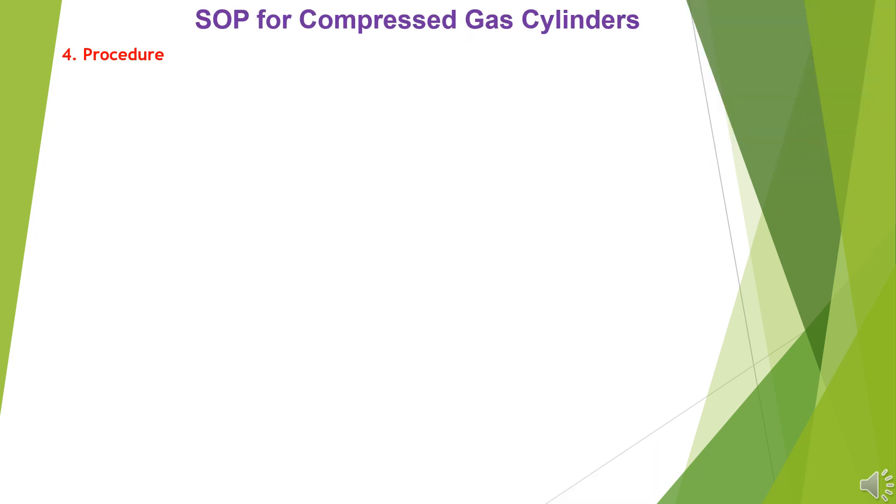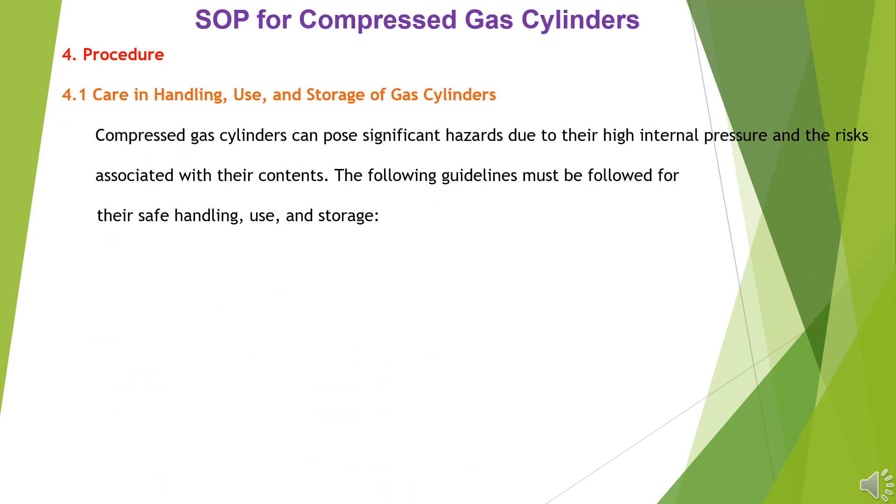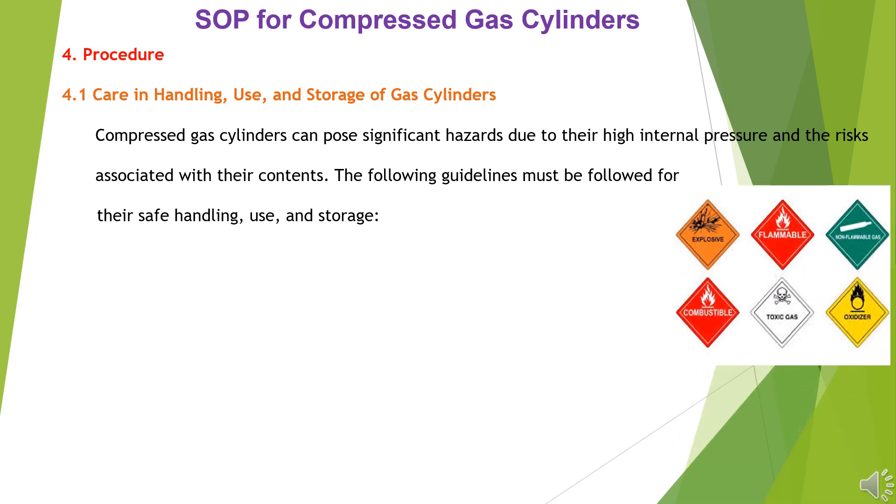Procedure 4.1 – Care and Handling, Use, and Storage of Gas Cylinders: Compressed gas cylinders pose significant hazards due to their high internal pressure and the risks associated with their contents. The following guidelines must be followed for their safe handling, use, and storage.